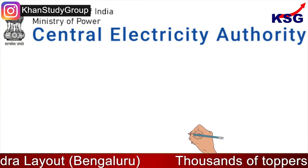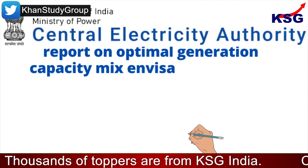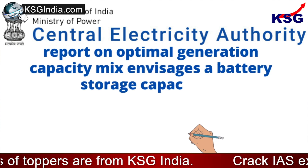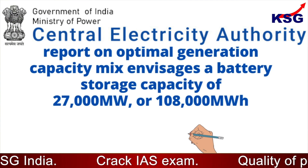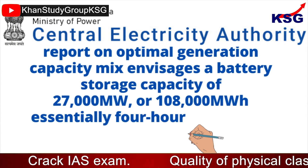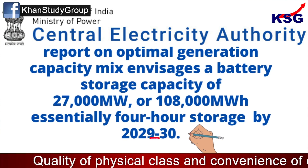A Central Electricity Authority report on optimal generation capacity mix envisages a battery storage capacity of 27,000 MW, or 1,08,000 MW hour — essentially 4-hour storage — by 2029 to 2030.